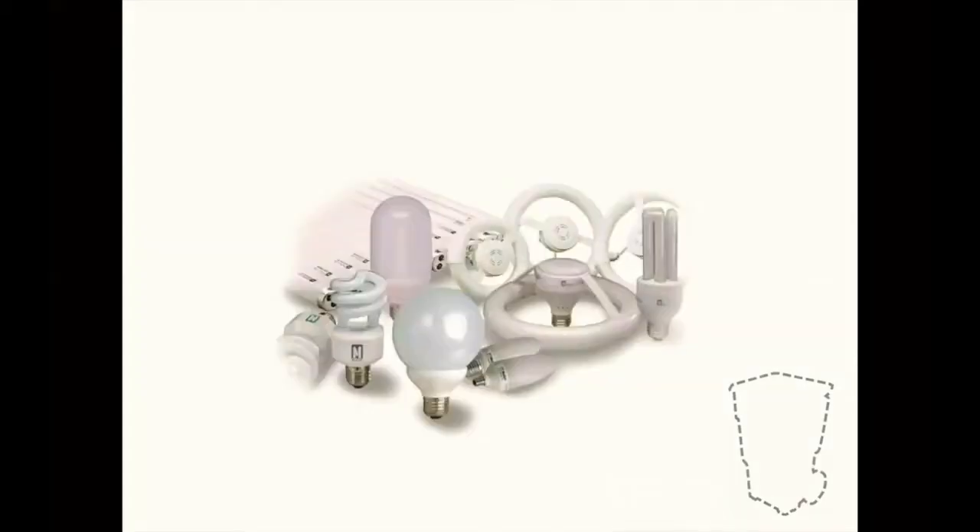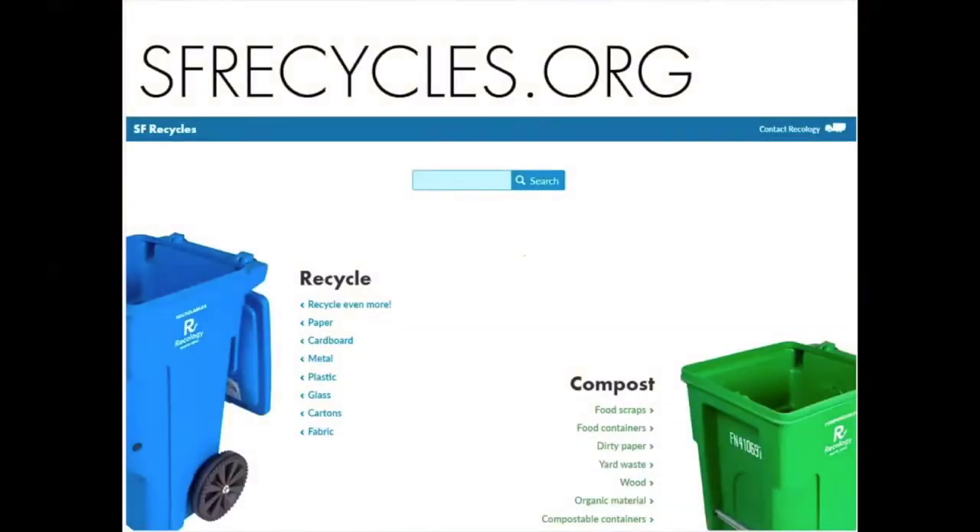Some light bulbs are considered part of the hazardous waste program. Your parent or guardian can contact Recology to set up a free hazardous waste pickup or find a drop site near you on our website. If you are unsure where something goes, you can always go on our website, sfrecycles.org, and double check.